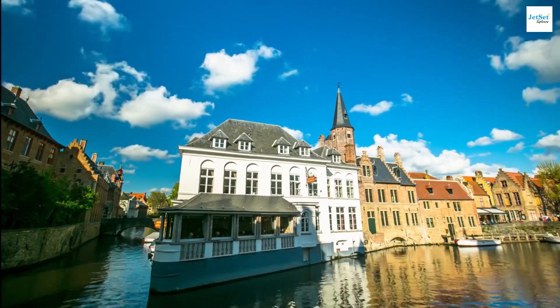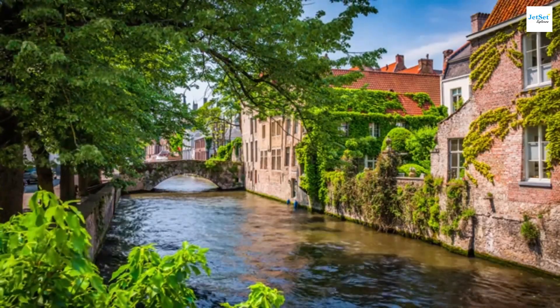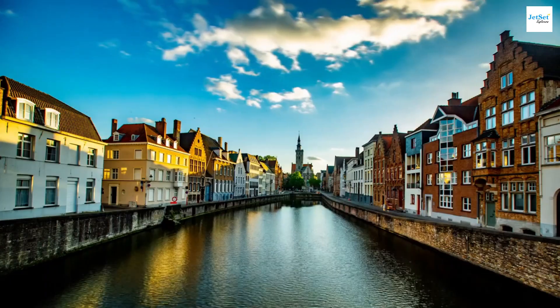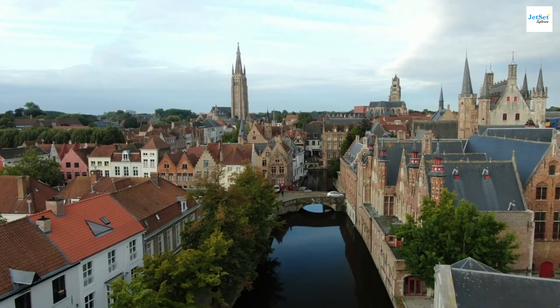Our day ends at the Minnewater, or Lake of Love, a serene spot ideal for relaxation. In the evening, the city lights dancing on the water create an enchanting scene. Bruges, with its fairytale charm, is sure to captivate your heart.